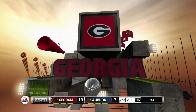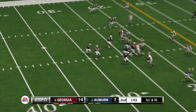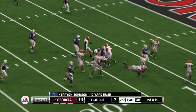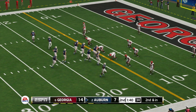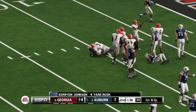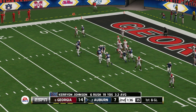The halfback took it in for the score. He punched that in from short distance with great blocking up front. He's taken down at the 14 — the Tigers are going to call their second timeout. Here's the eighth play of the series. Nice run up the middle, gain of four yards, that makes it first and goal.